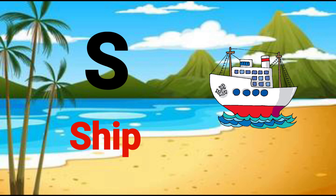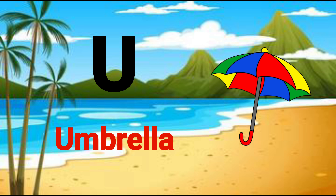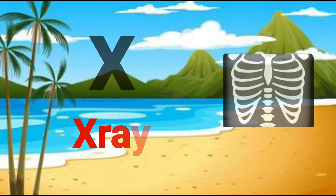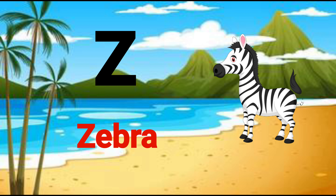S for sheep, T for tiger, U for umbrella, V for vine, W for watch, X for x-ray, Y for yo-yo, Z for zebra.